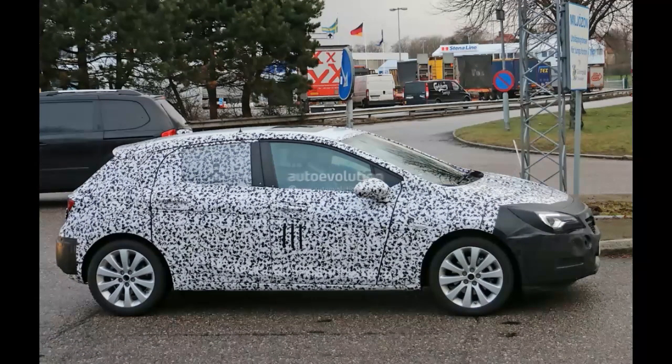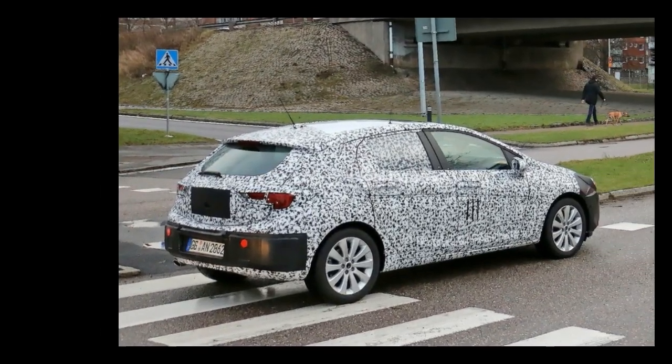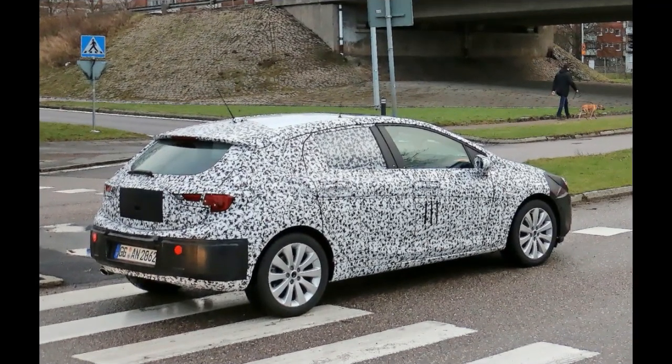Don't pay attention to the front and rear bumpers or the headlights because they're either camouflaged or fakes. The only other notable design detail worth mentioning is that the hatch and its glass are more steeply raked than the tailgate of the outgoing Astra.